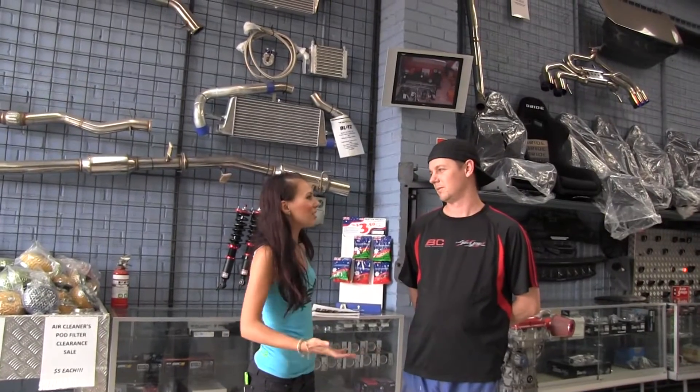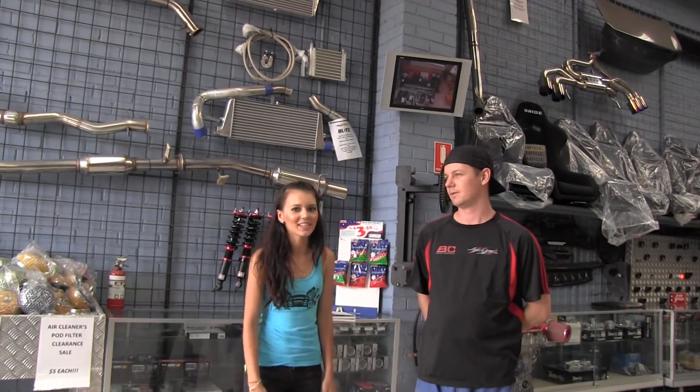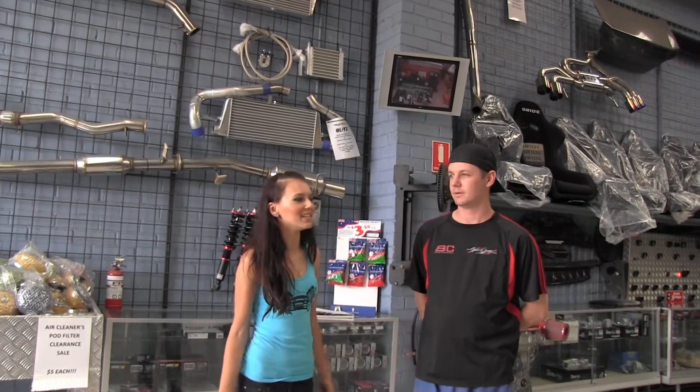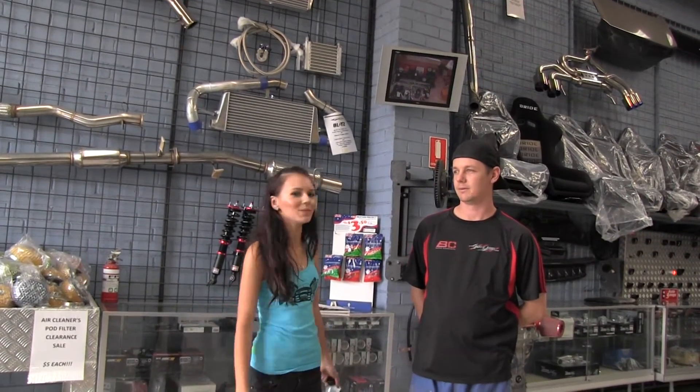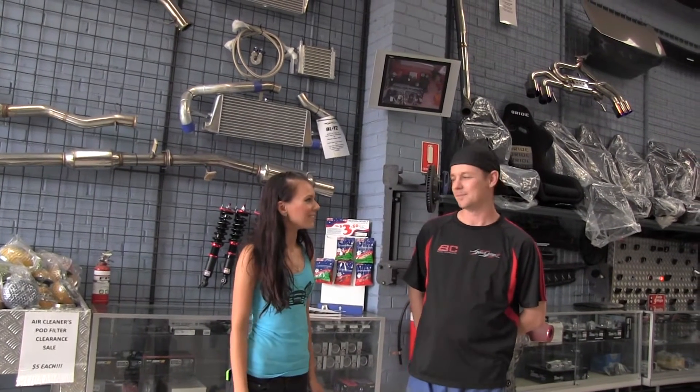Thanks Glenn for showing us JustJap. It's been a big pleasure and hope you guys have enjoyed it and grab some products from them - they're excellent. Excellent guys, excellent shop. It's been great. Awesome, thanks for coming.